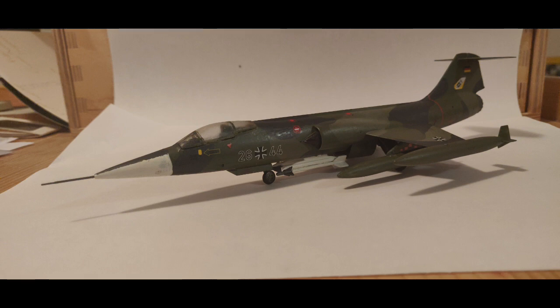Moving on to Thysen's lovely F-104 Starfighter from Germany. I love this and unfortunately his cannot be fogged over but that was down to him using the wrong varnish, but it looks brilliant. Good job Thysen.